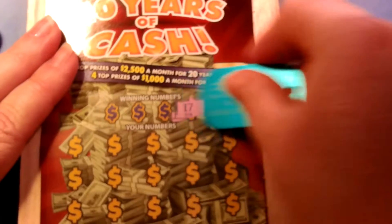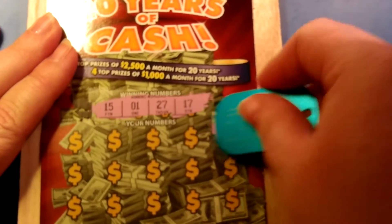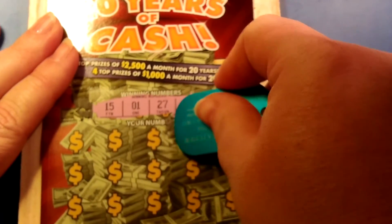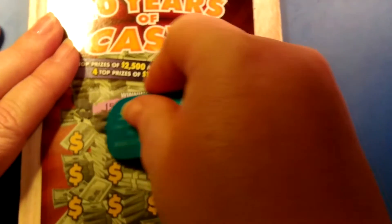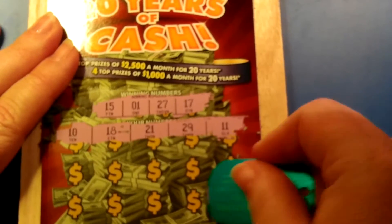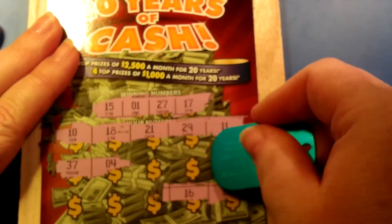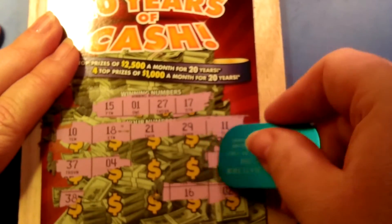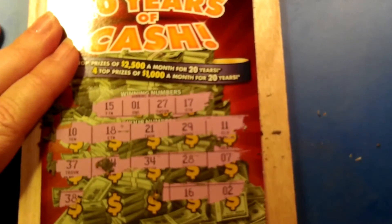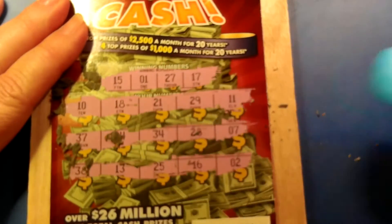We have a 17, 27, 1, and 15. First number: 11, 29, 21, 18, and 10. Nothing yet. I'm going to go to the bottom line because I'm weird. 2, 16, 4, 37, 7, 38, 34, 28, and last two: 25 and 13.